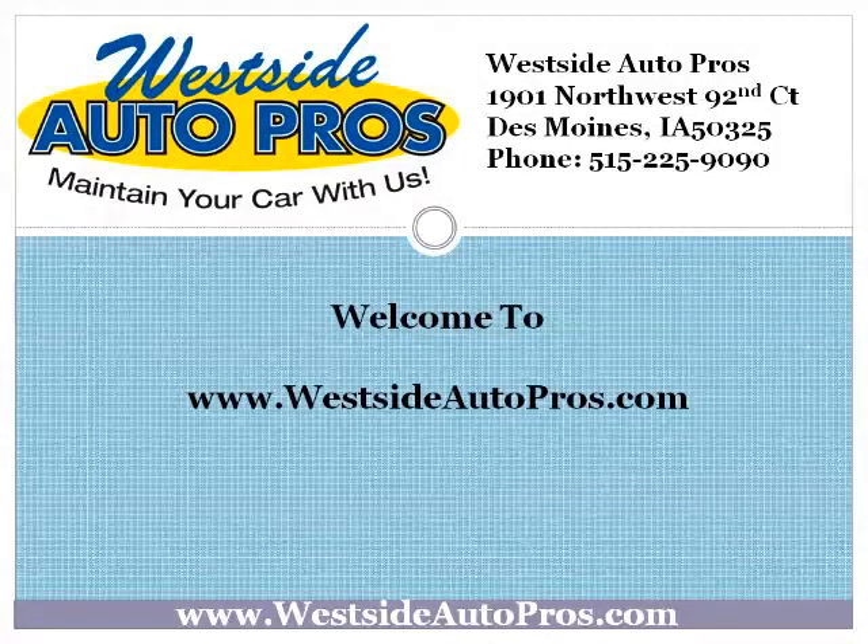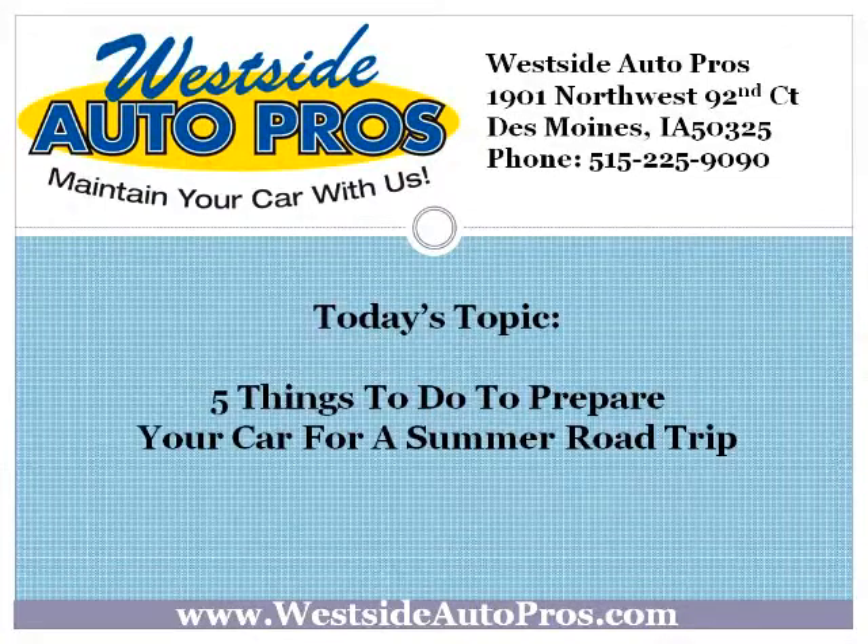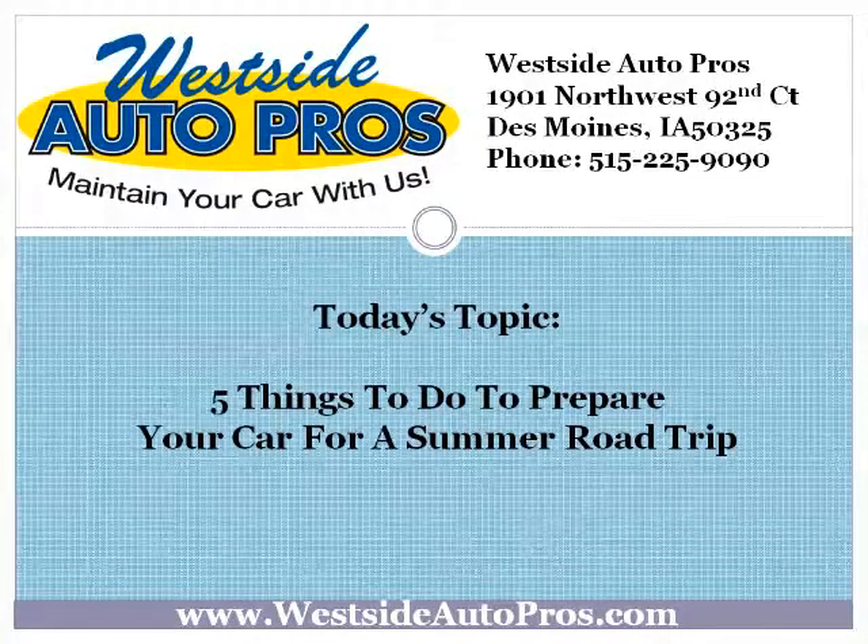Welcome to www.westsideautopros.com. Today's topic: 5 things to do to prepare your car for a summer road trip.